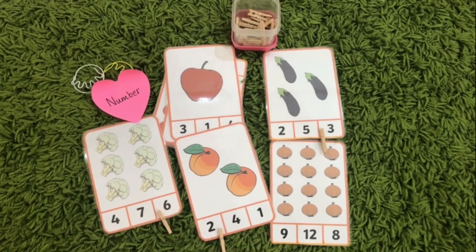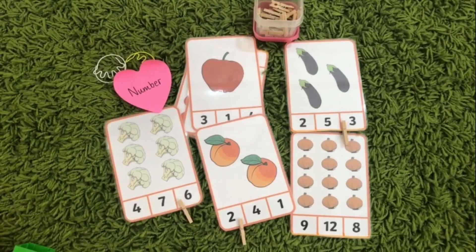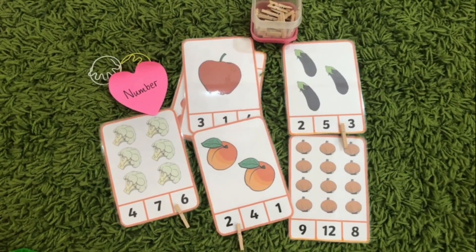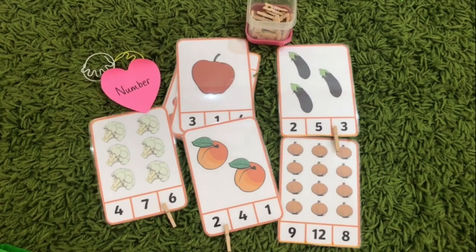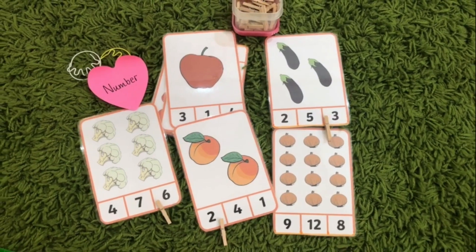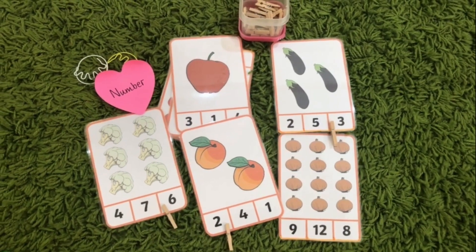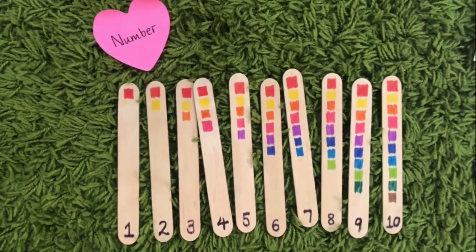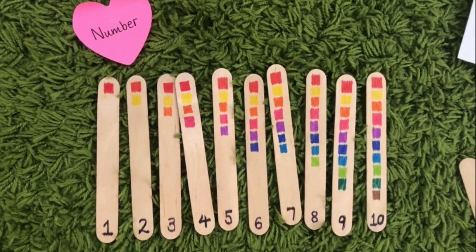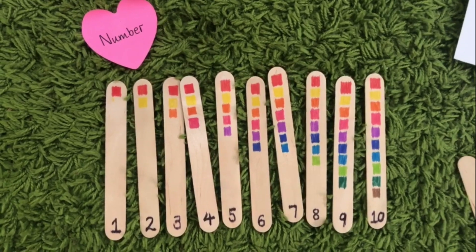The games in our maths tray include a simple activity I printed and laminated from Twinkle: count the amounts and peg the numbers, which my youngest could do by herself. You can also question your kids about which has more and which has less, to bring in that language. You can also make really quick and easy number popsicles — each popsicle has the number at the end with a little square representing the amount. You can make these with your kids or have them ready.